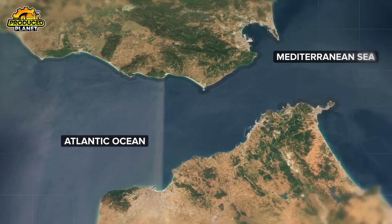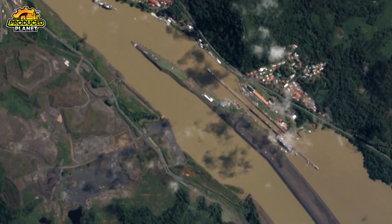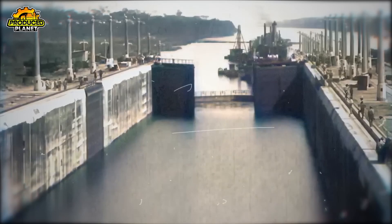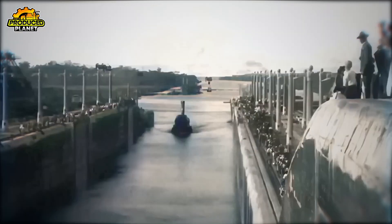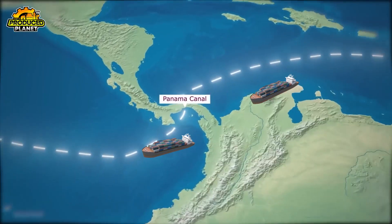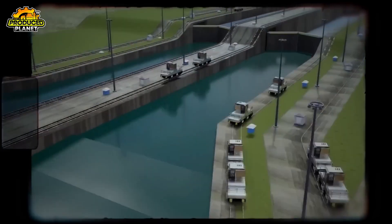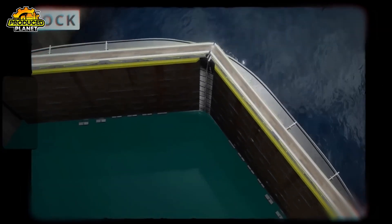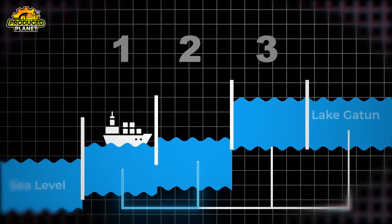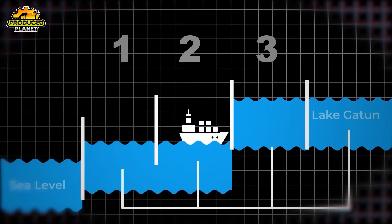It all starts in Panama, the country where North and South America meet. At first glance on a map, the Panama Canal might look like just a skinny line cutting across the land. But in real life, it's a busy 50-mile-long water route where more than 14,000 ships pass through every year. Each ship has to go through a carefully timed process involving rising water levels, strong little machines called mules, and a whole system that moves over 50 million gallons of water just to make one full trip.